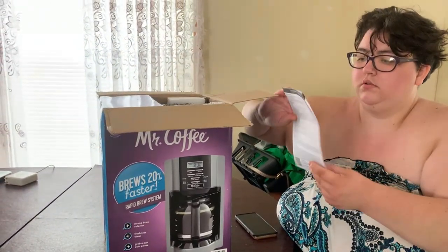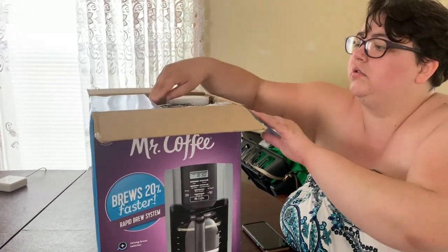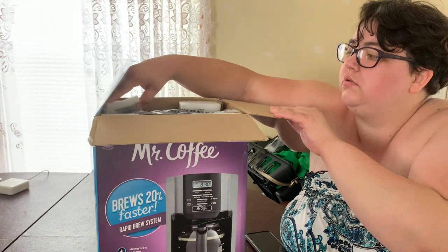So we will not ever recommend this coffee maker again. Mr. Coffee, you suck.